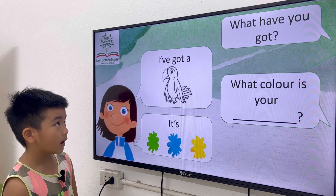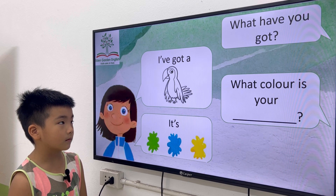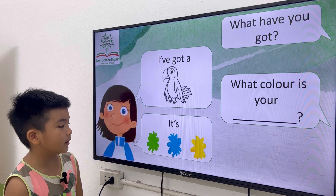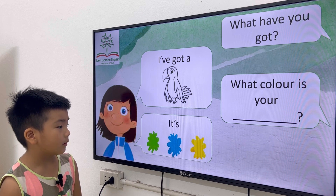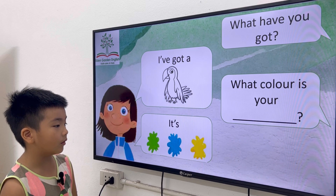Very good. What have you got? I got a bird. What color is your bird? It's green, blue, and yellow. Okay, very good.